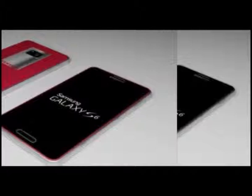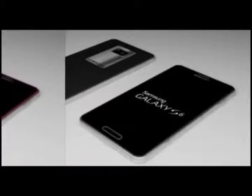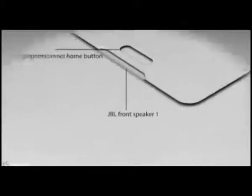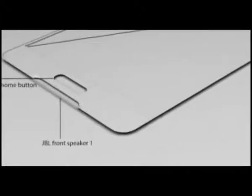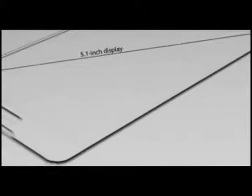With MWC 2015 to be held between March 2 and 5, we would anticipate that the Samsung Galaxy S6 release date could be confirmed during the manufacturer's dedicated press conference on either Sunday 1 or Monday. Samsung revealed that in late 2014 its first phones to run a 2560x1440 pixel WQHD display will land.